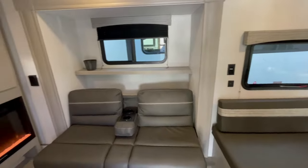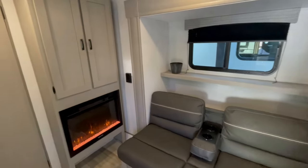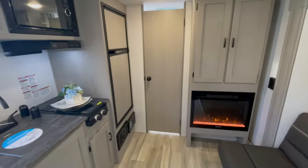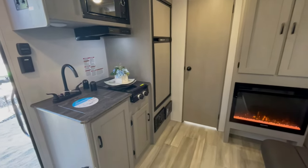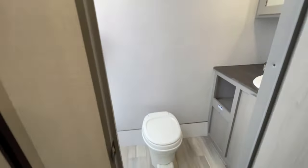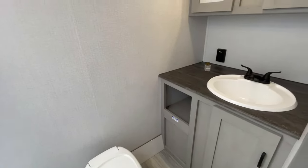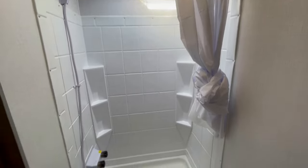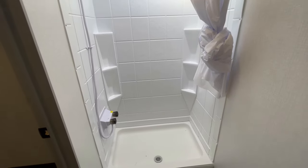The camera does not give you the actual feeling of space inside this coach. When you walk in, you don't feel like you're in a little 17 footer — you feel like you're in a bigger coach. So if you're a couple who really enjoys having a little more space and nice amenities like a fireplace, bigger sink, and a nice size shower, this is the floor plan for you.